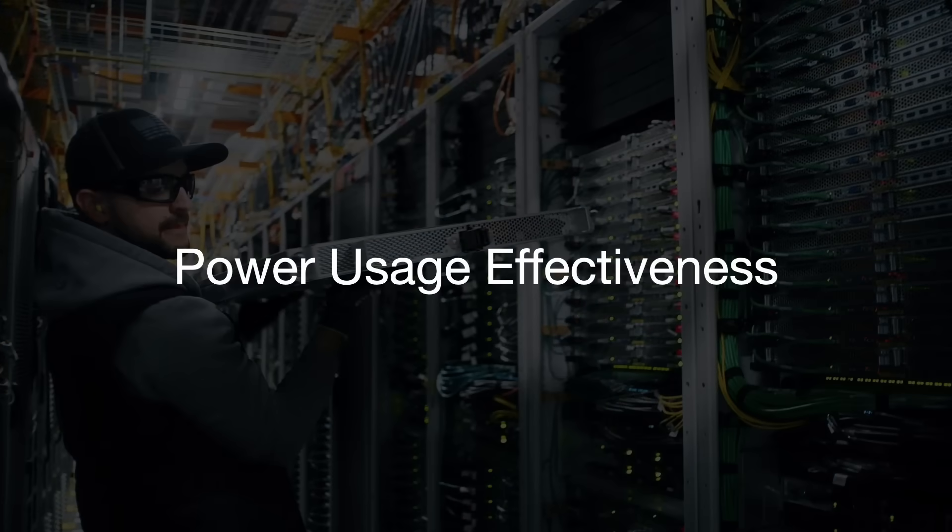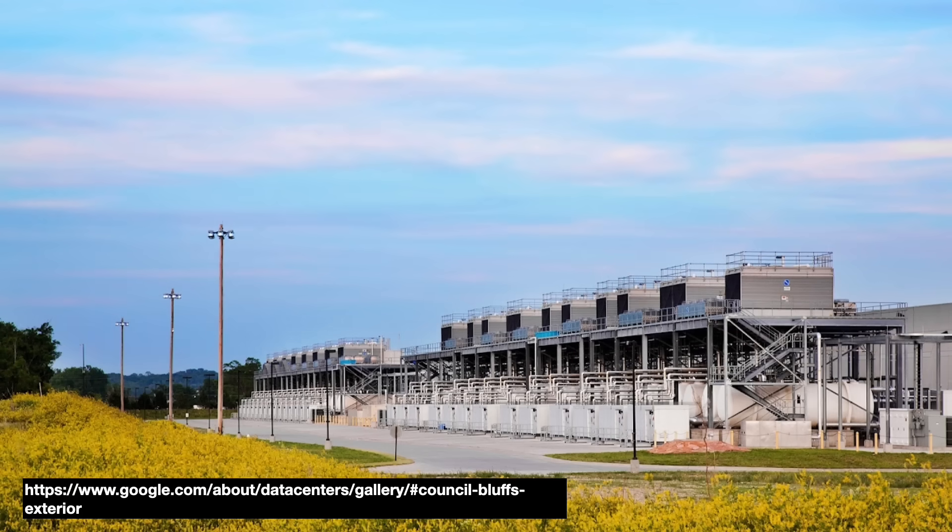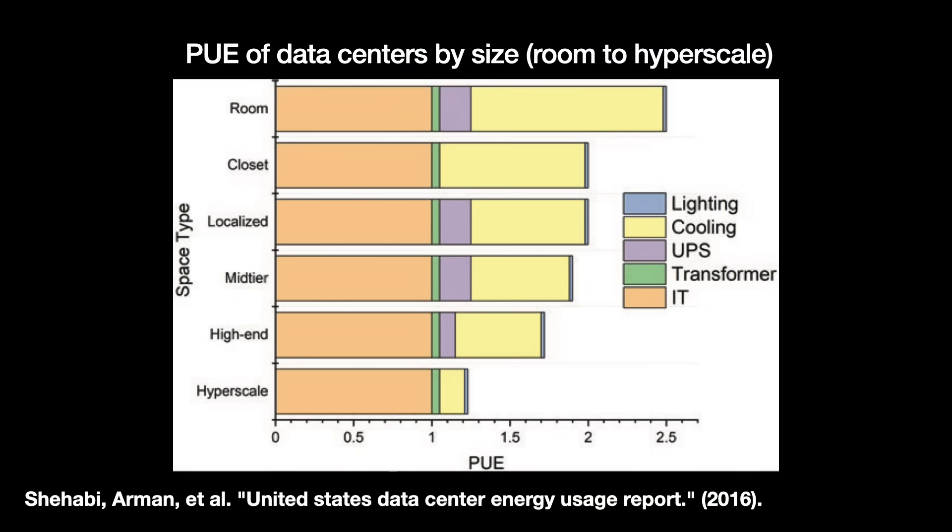We measure a data center's energy efficiency through power usage effectiveness, or PUE. PUE is calculated by dividing the total energy delivered by the total energy going into the ICT equipment. The most efficient possible rating would be 1, meaning 100% of energy goes to ICT. The larger a data center, the lower their PUE tends to be. Google and Microsoft claim their hyperscale data centers have a PUE of 1.1 or 1.2, while a closet data center might have 2.5 or so.